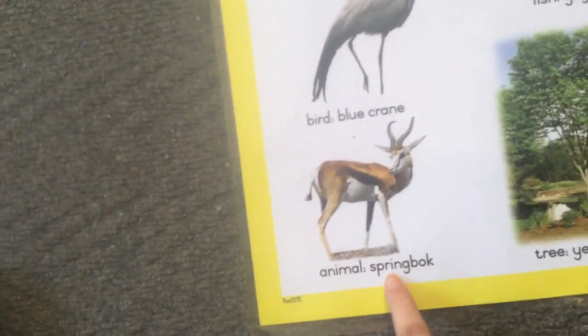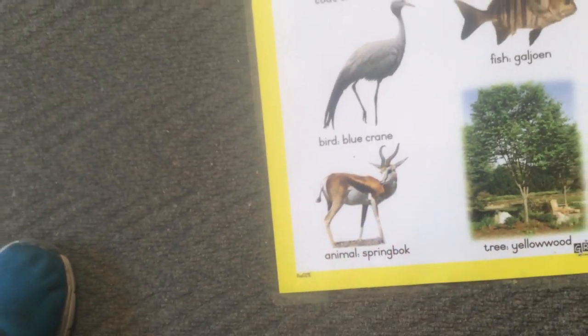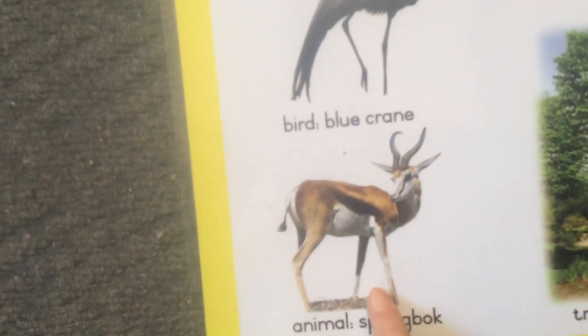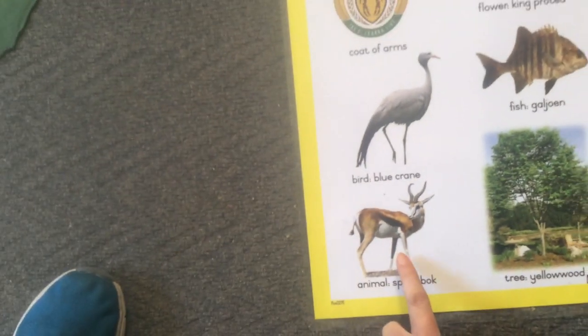Then our national animal is the springbok. Look at that beautiful springbok. We even call our sports teams the Springboks.